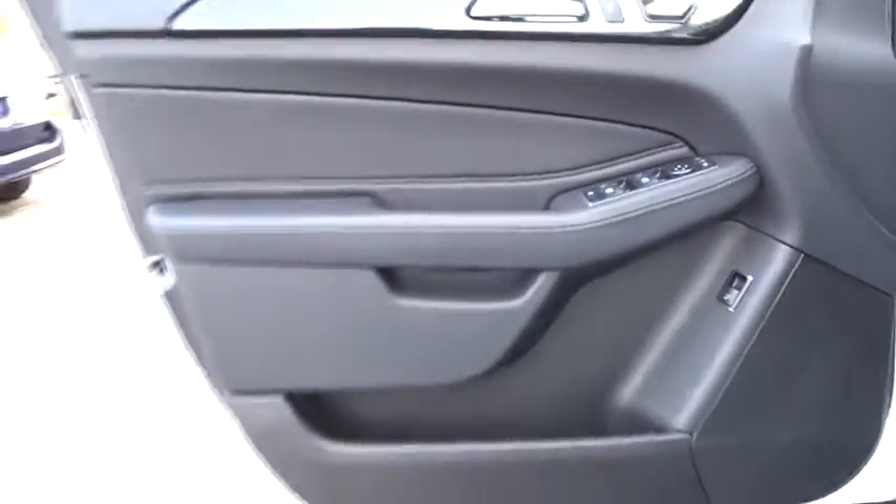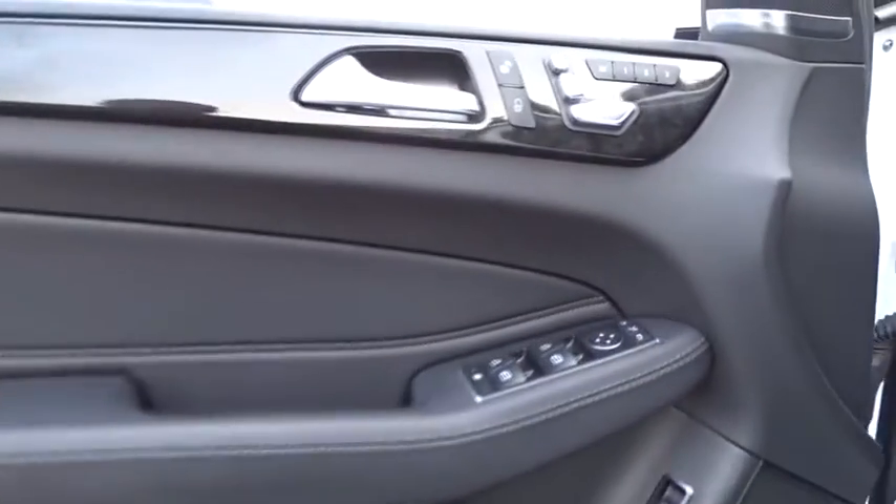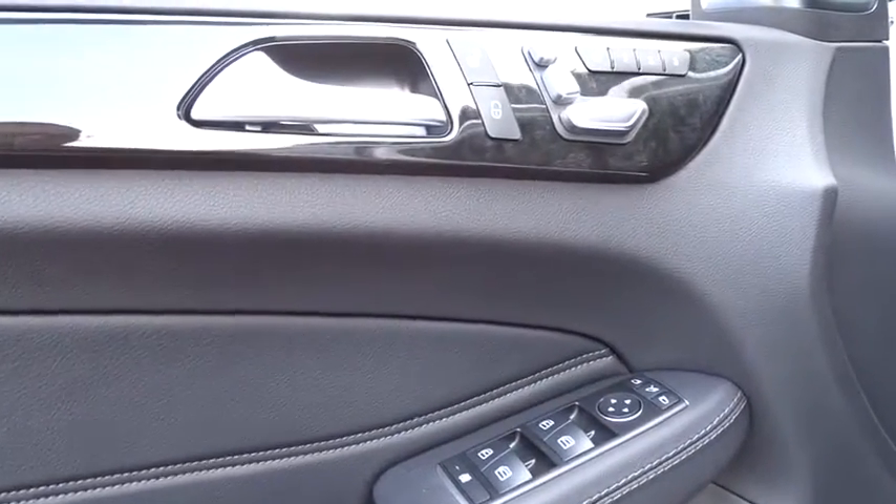Backup camera, Bluetooth, leather wrapped steering wheel, adjustable steering wheel, power steering, cruise control, auto dimming rear view mirror, keyless start, four wheel disc brakes, floor mats, and aluminum wheels.